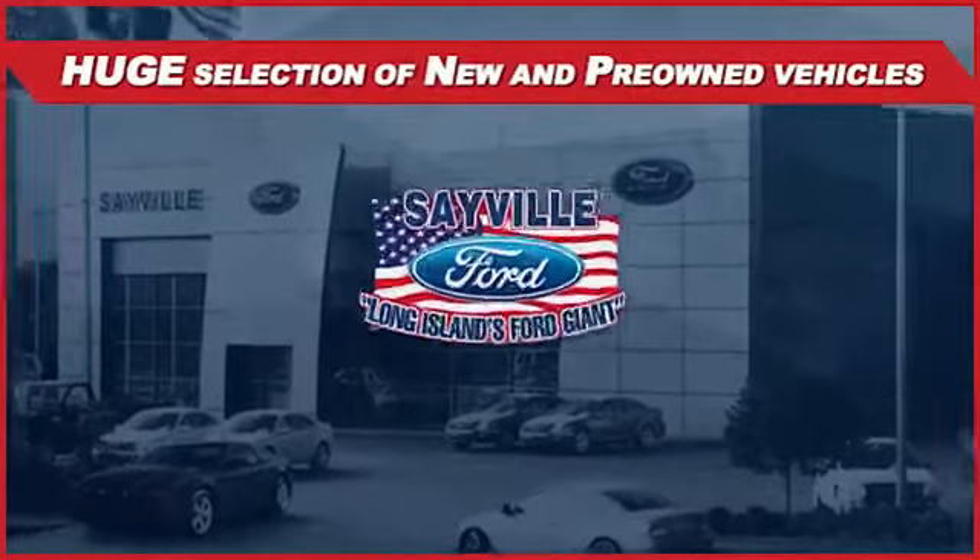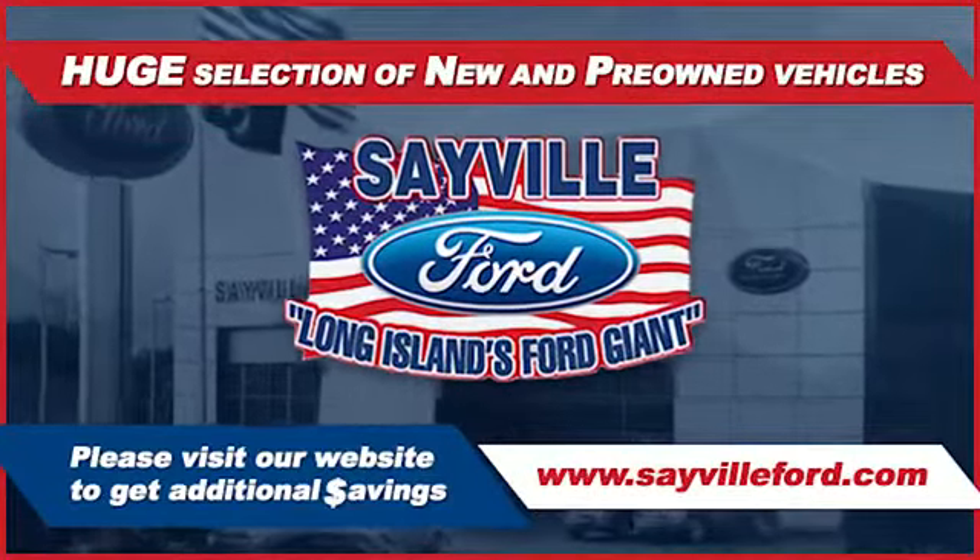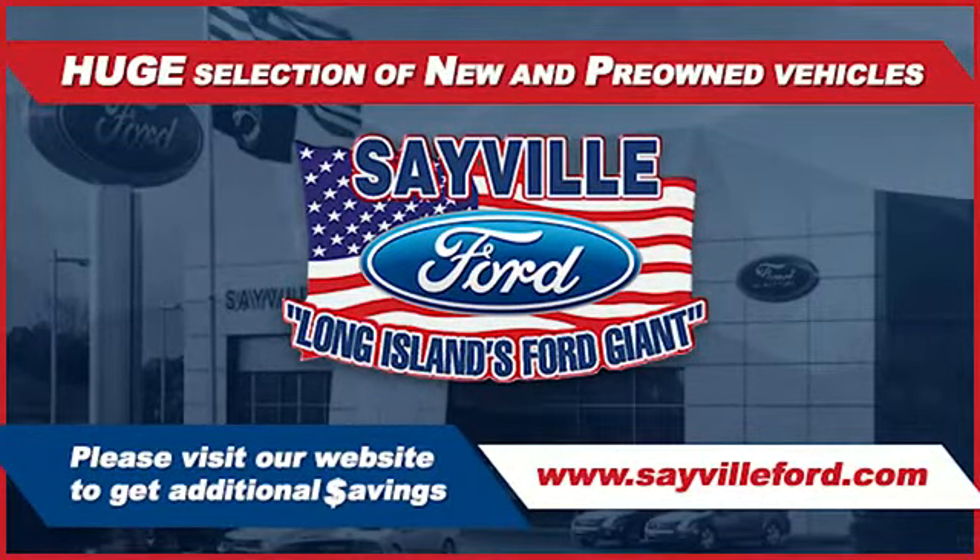From the moment you walk into our showroom, you'll know our commitment to customer satisfaction is second to none. Once you get to Sayville Ford.